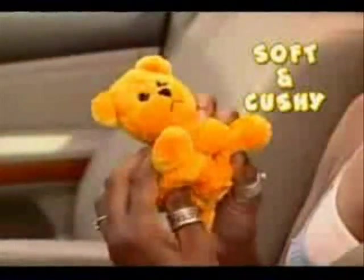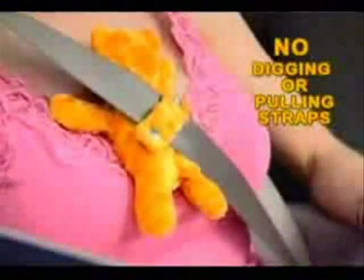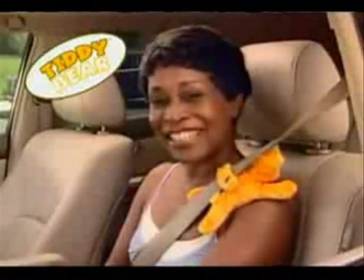The cuddly Titty Bear is filled with soft, cushy beads so it snuggles comfortably to your knees. Place it here, or here, or anywhere you need to keep those irritating straps from digging in. My shoulder strap was always digging in, but the Titty Bear makes it comfortable for me to drive again.